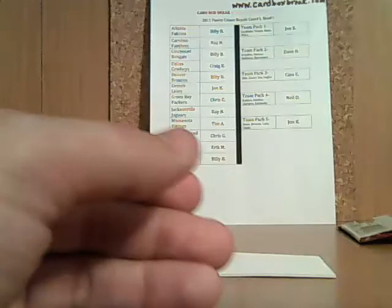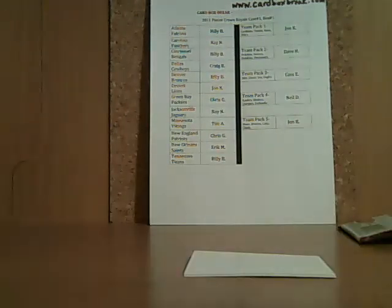Not a bad start to the case, guys. A Jake Locker auto jersey in the first box, followed by a Calvin Johnson auto jersey redemption in the second box — I've had a lot of luck with this. Right after this break, I'll be putting box three up for sale. If you didn't get the team you wanted this time, make sure you get in early. Thanks again, bye-bye.